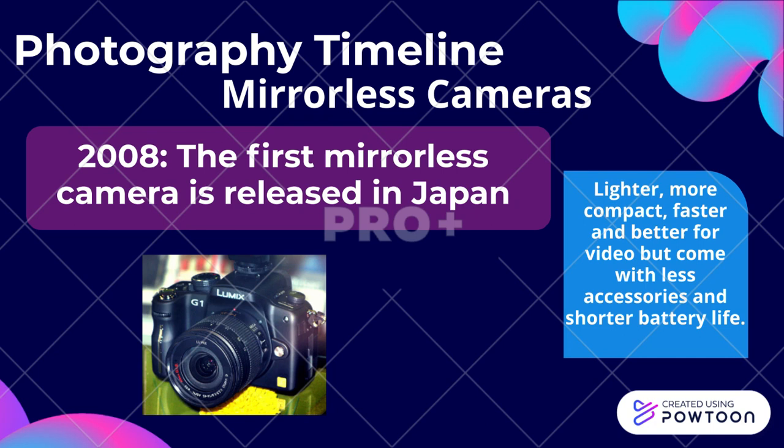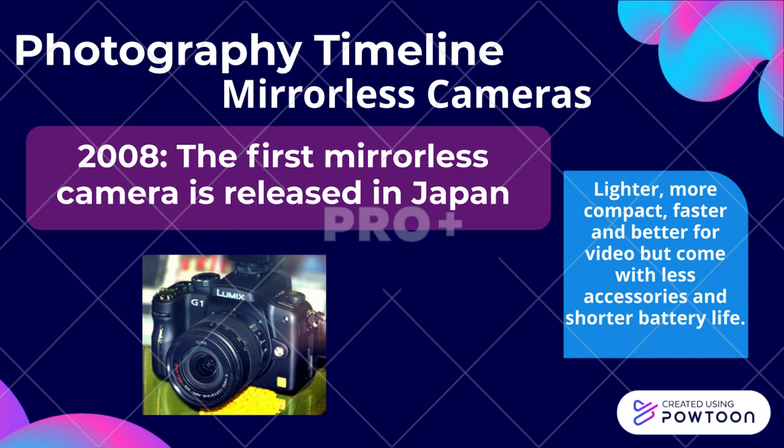In 2008, the first mirrorless camera was released in Japan. It was lighter, more compact, faster, and offered better video, but came with fewer accessories and shorter battery life. What do you think cameras will be like in the future?